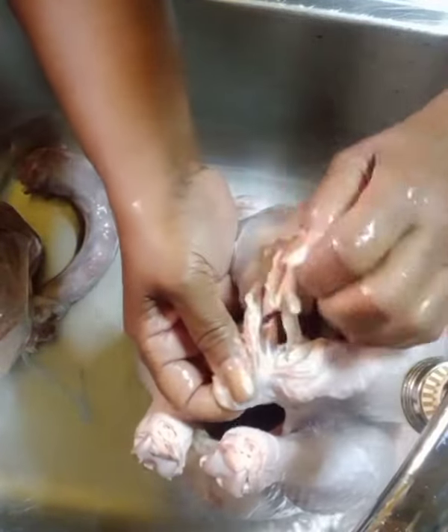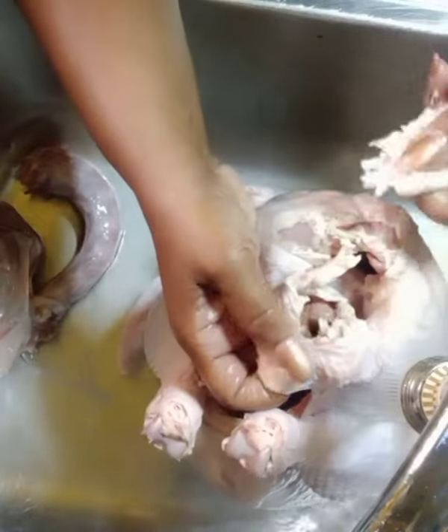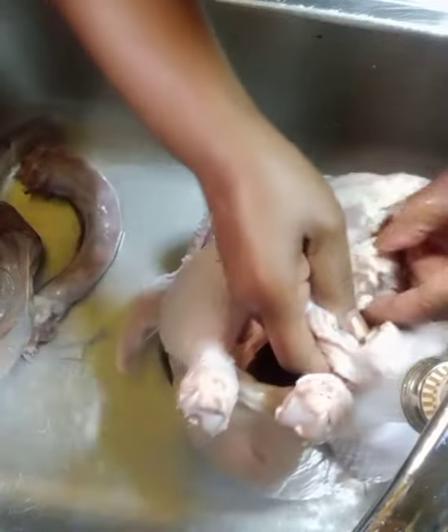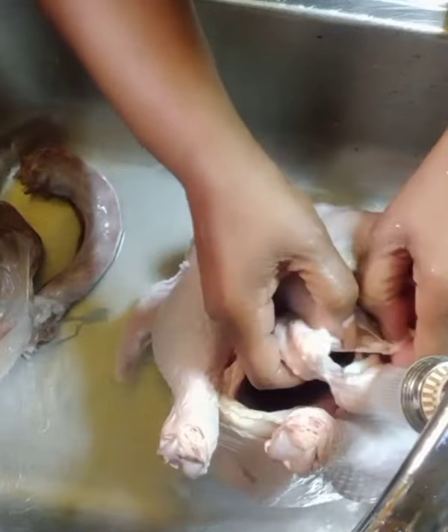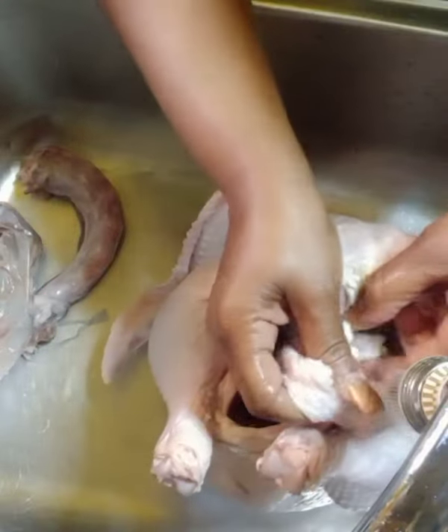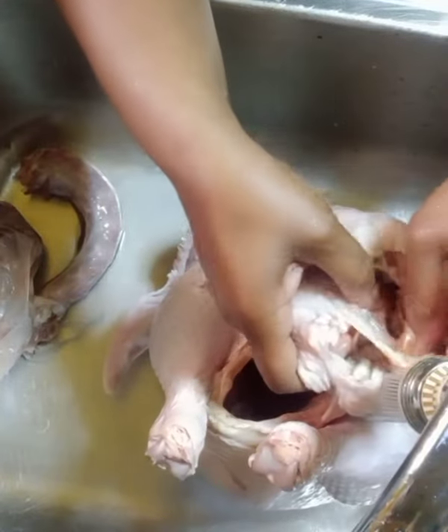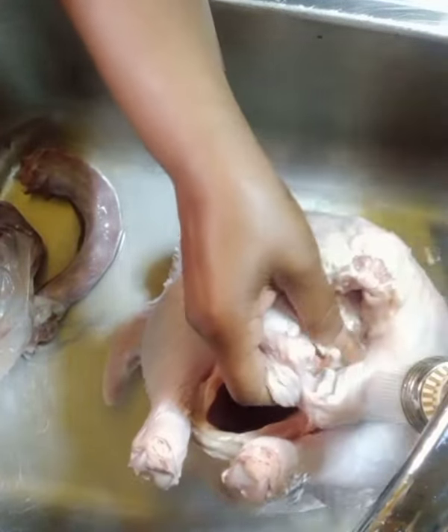This is what helps make your stuffing or your dressing — I don't know what the proper word is, dressing or stuffing. But I do know I'm gonna eat it, whatever it is. My mother was the best at making stuffing.